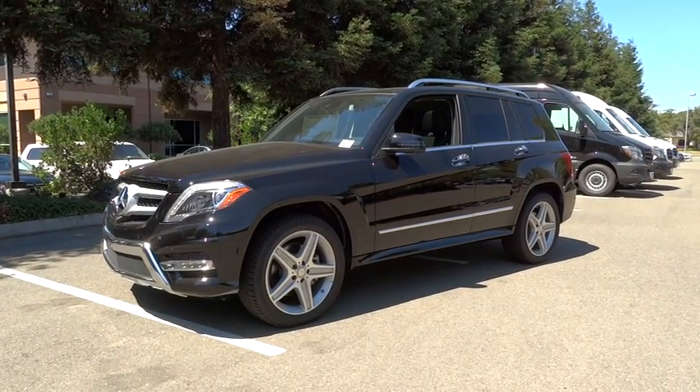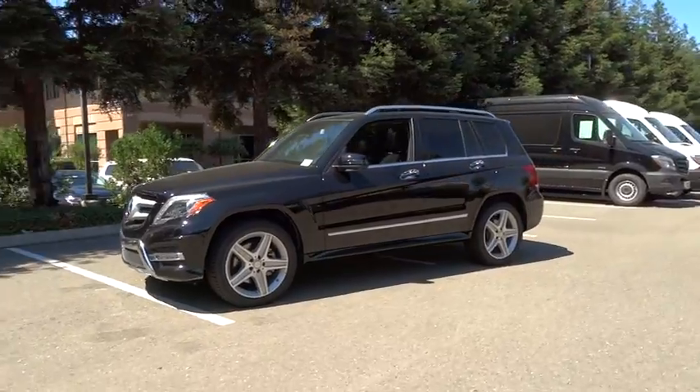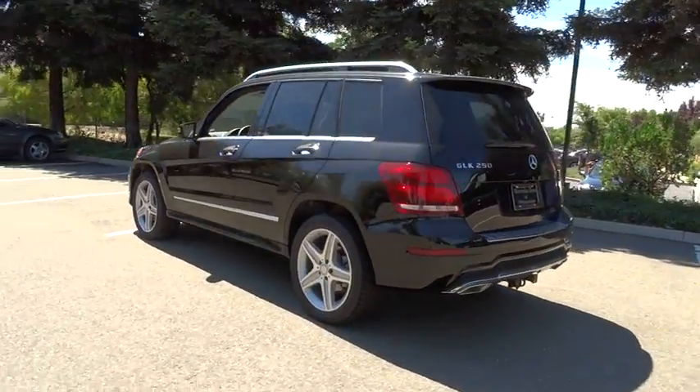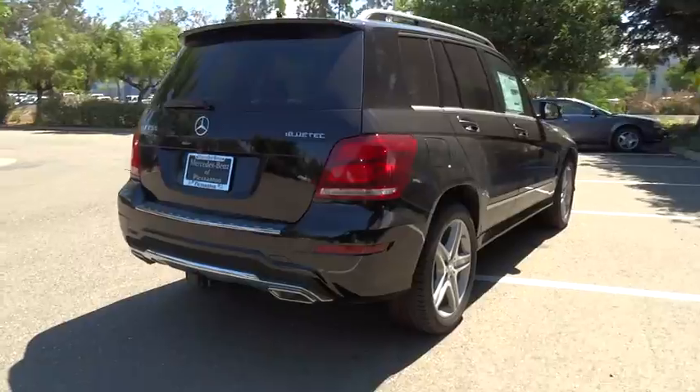The 2014 GLK Class. Based on the C-Class, the GLK joins the small upscale SUV class. Its smooth 268 horsepower 3.5 liter V6 delivers quick acceleration and is priced below $55,000.